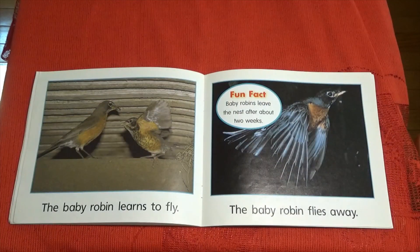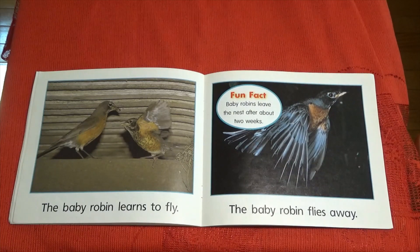The baby robin learns to fly. The baby robin flies away. Fun fact: baby robins leave the nest after about two weeks — 14 days in the nest and then they're ready to fly on their own.